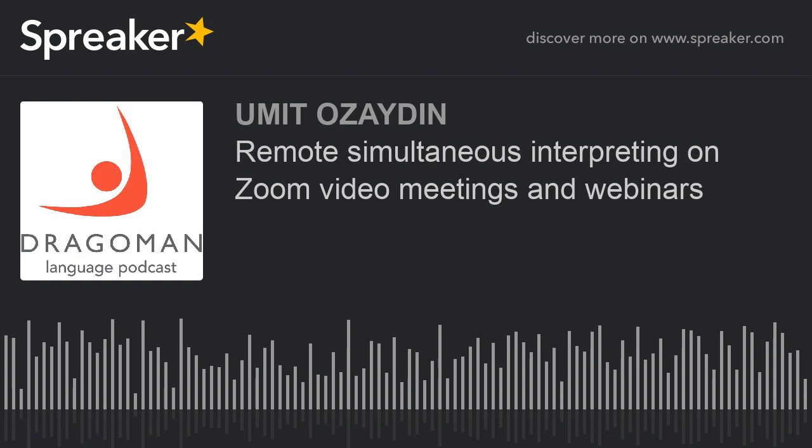Remote Simultaneous Interpreting on Zoom Video Meetings and Webinars. Zoom has become an essential part of our lives during the global lockdown. Families, friends, teachers, schools, government agencies and private corporations are using Zoom on a daily basis. For us, the interpreting agencies, Zoom offers another great possibility: remote language interpretation.